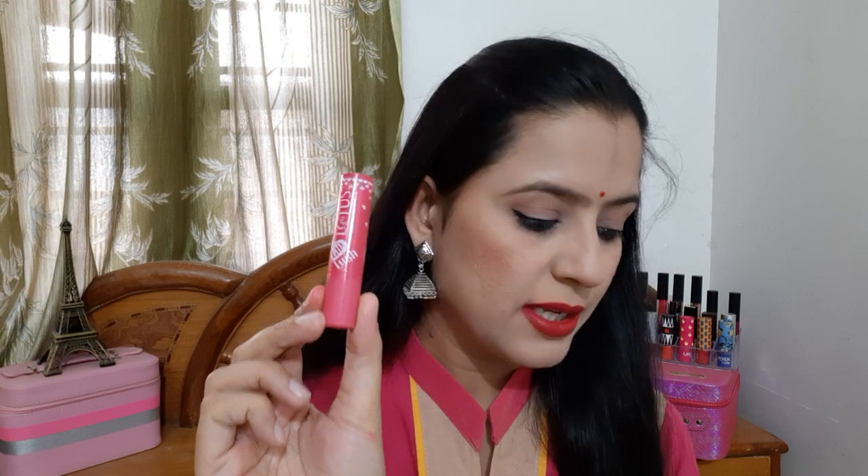My next lip balm is a tinted lip balm and this is from Lotus — the Lotus Lip Lush Lip Balm. This is a very good lip balm. I have used half of it already. You can use it in summers. But in winters it gets very hard and is difficult to put on lips.